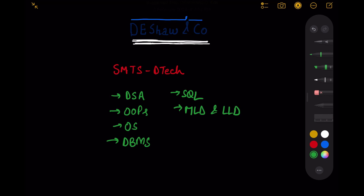Post these rounds, there were some behavioral and hiring manager discussions. That sums up my interview experience with D.E. Shaw. In case you are preparing for D.E. Shaw, I hope you find this video helpful. Feel free to drop a comment with any questions or queries, and thanks for watching — take care, bye bye.